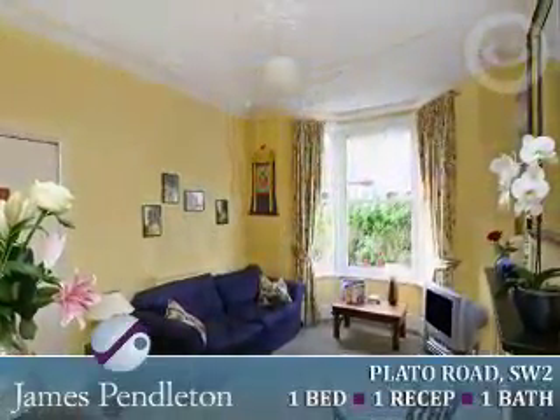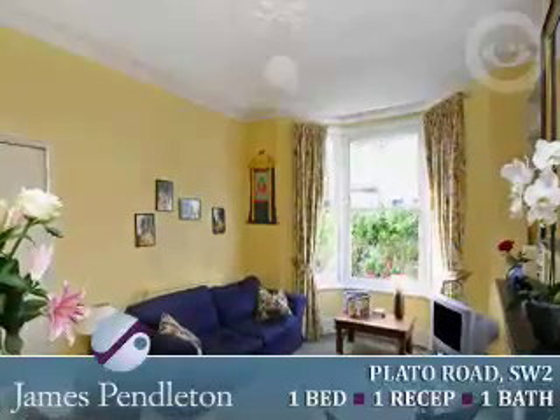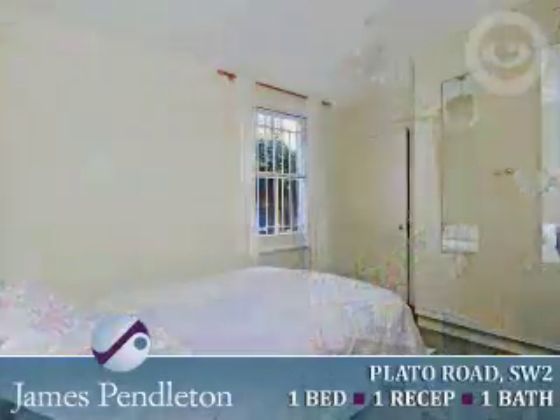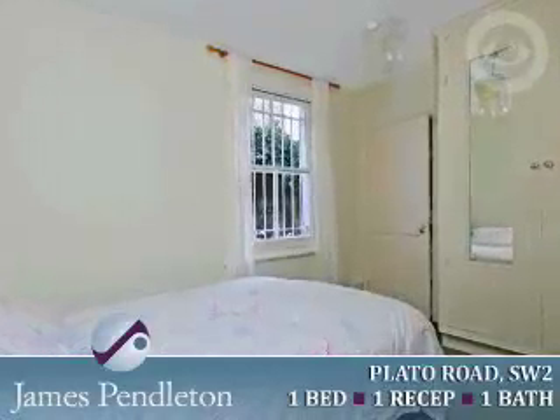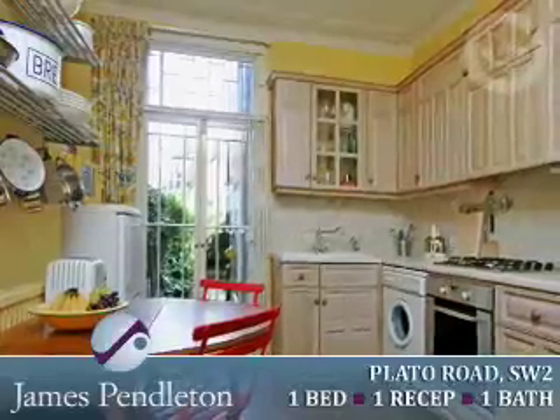To the front of the property is a lovely reception room with an adjoining kitchen breakfast room with French doors opening out onto a private rear garden. To the rear of the property is a double bedroom with generous storage space and a bathroom boasting a roll top bath and a door also leading out to the garden.